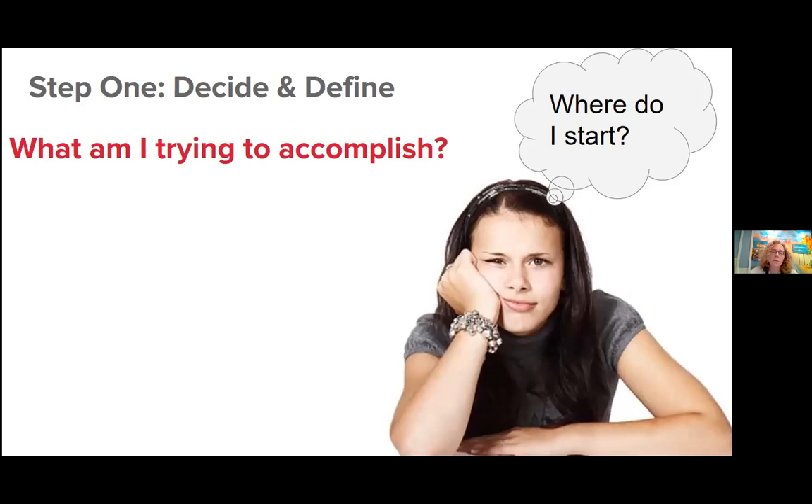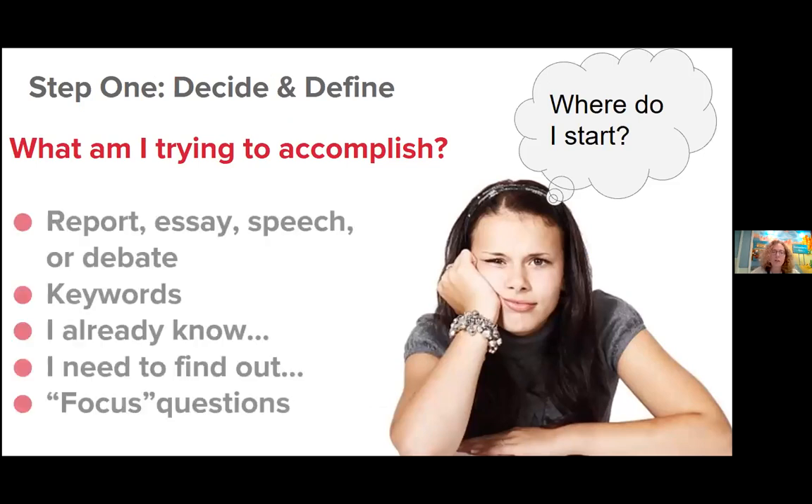Step one is deciding on your topic and defining it. Think about what the end product is — are we writing a report or essay, or giving a speech or debate? Think about the key words related to your topic. As a librarian, I'm interested in why people believe conspiracy theories they see online or fall prey to misinformation on social media. So I might use terms like misinformation, media literacy, or social media. Coming up with keywords is important because I'll use them when searching databases.